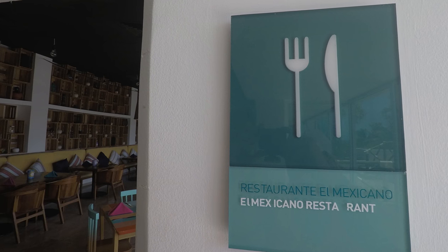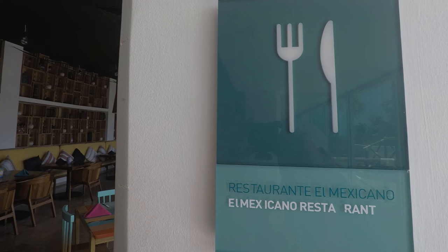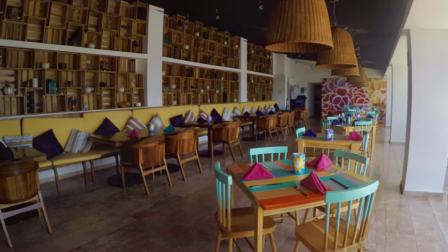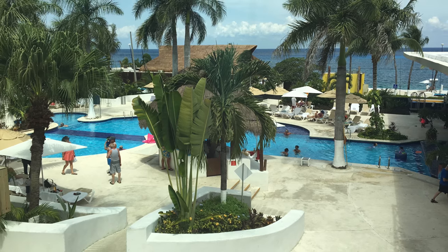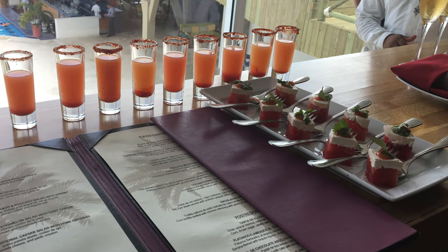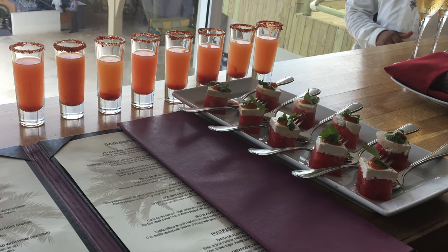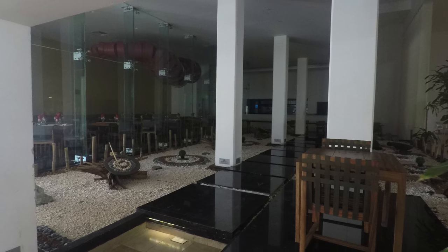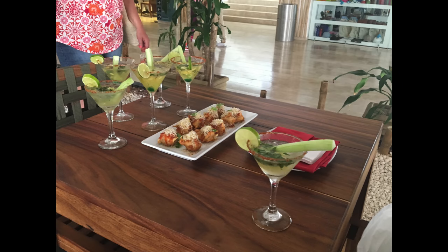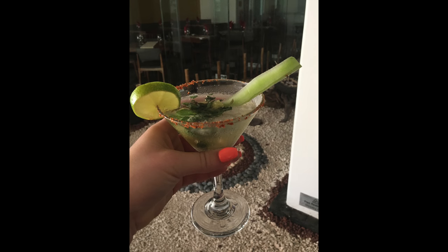Across the hall is going to be El Mexicano, which is their Mexican restaurant. It is a vibrant, colorful design with a beautiful view of the pool. I tried one of the most amazing hors d'oeuvres, which was watermelon and goat cheese — which was to die for. The third restaurant on the property is going to be the Peninsula Restaurant, which is focused on Asian fusion. I was also able to try their hors d'oeuvres and drinks, which were amazing, though for the life of me I cannot remember what they were called.